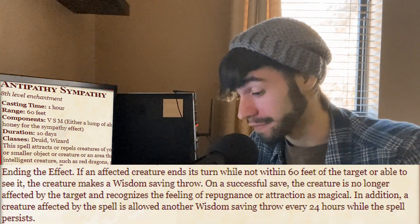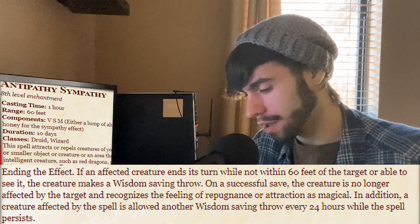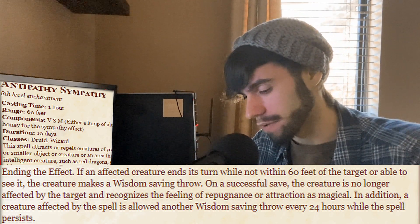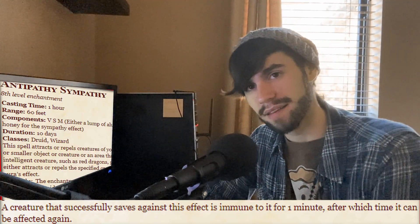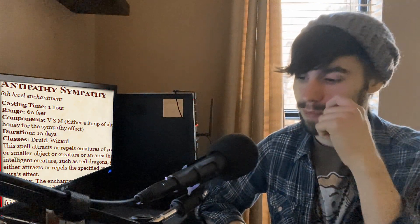Ending the effect: if an affected creature ends its turn while not within 60 feet of the target or able to see it, the creature makes a Wisdom saving throw. On a successful save, the creature is no longer affected and recognizes the feeling of repugnance or attraction as magical. In addition, a creature affected by the spell is allowed another Wisdom saving throw every 24 hours while the spell persists. A creature that successfully saves is immune to the effect for one minute, after which it can be affected again. Even if they attempt to save out of it, the one-minute window means they can still be hit by it again. For a 10-day spell, this is more of a long-term effect — but it's still not that bad.